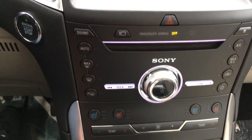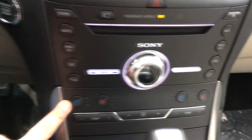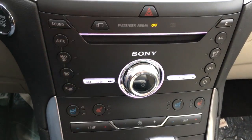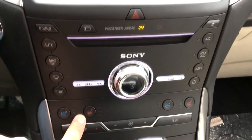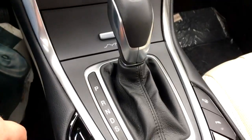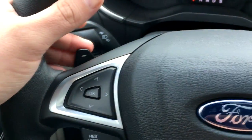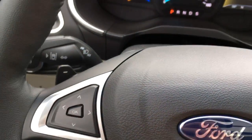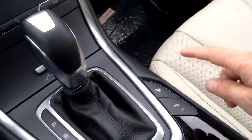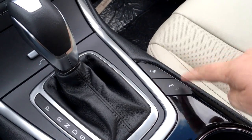It has the Sony sound system, so you do get a CD player as well. You also have air-conditioned seats — you can cool them down or heat them up. Up front you get both cooling and heating; in the rear it's heating only. This is an automatic transmission, and you get gear changes on the side of the steering wheel if you want to manually change gear. This vehicle also has the park-itself function and reverse sensing parking sensors.